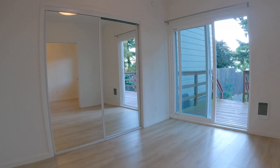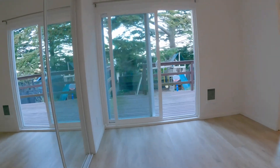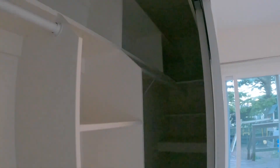Here is the bedroom. You have direct access to your private deck and also sliding doors with mirrors covering a nice big organized closet.